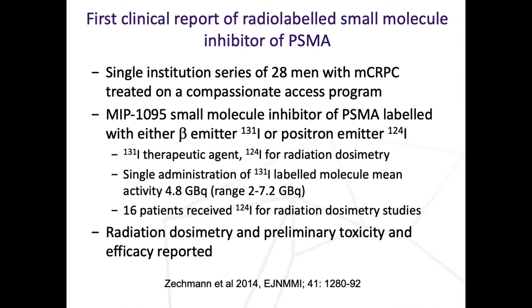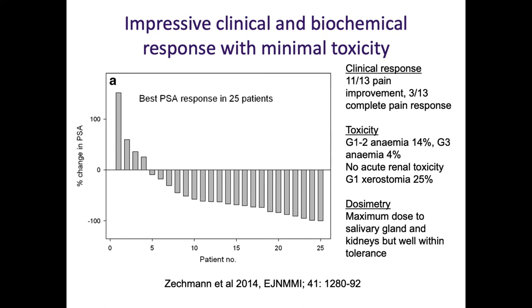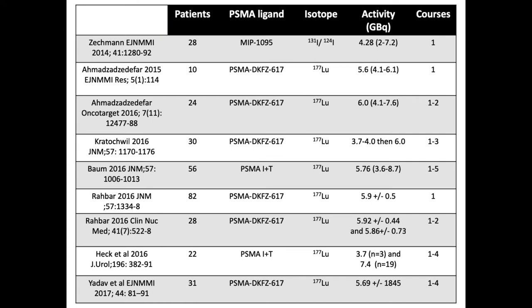I sat down with a nuclear medicine colleague about two or three years ago, just after a paper on MIP-1095 was published. The results were fantastic - looking at PSA responses from just a single administration of this agent in patients treated in Germany in compassionate access programmes who'd failed everything else, with minimal toxicity. Lots of small non-randomised studies came out of Germany, all showing the same things - different activities of radiation, different numbers of courses - but all showing very high response rates and minimal toxicity. But none of this data was prospective, and the oncology community, as with NETA, needs prospective data to believe a treatment works.